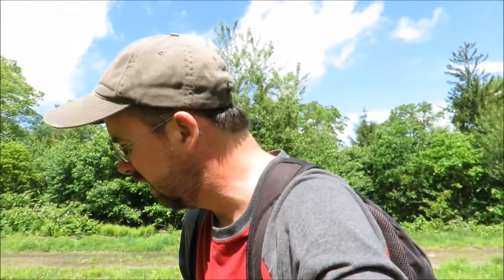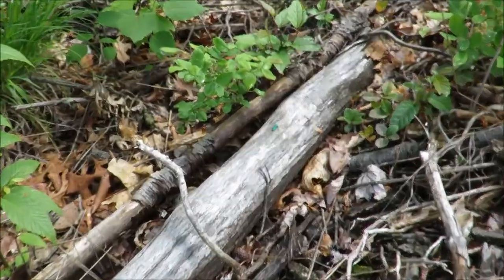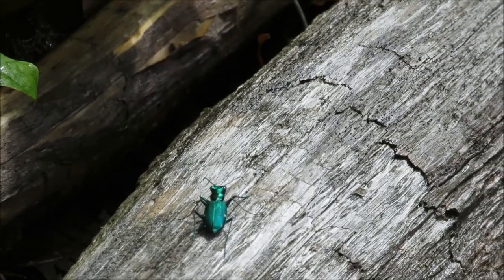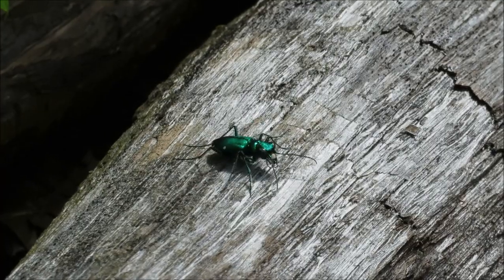They did some logging here last summer and left a lot of wood chips — that's what these mushrooms are growing in. I was looking for snakes here too. It got kind of sunny; if I were a snake this is where I'd be sunning. There is a tiger beetle! See him — that bright green guy. They're called tiger beetles because they act like tigers: they walk around looking for bugs to snatch.